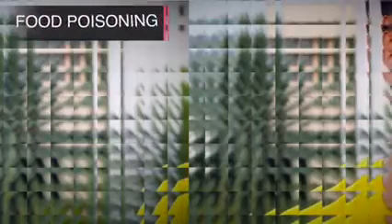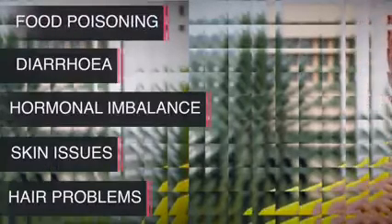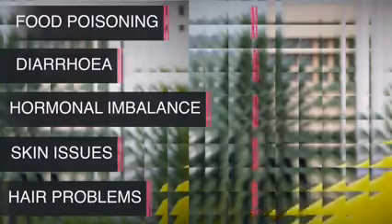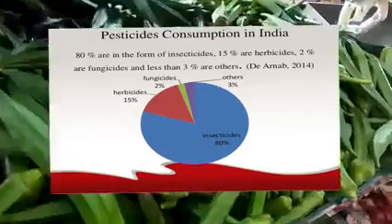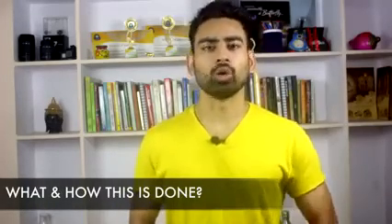Eating fruits and vegetables without properly removing the pesticide residue may lead to food poisoning, diarrhea, hormonal issues, skin and hair problems, and even long-term deadly diseases of the brain, kidney, lung, and cancer. Almost every crop today is treated with chemical pesticides. Before I come to the solution, let me quickly share with you what is done and how.